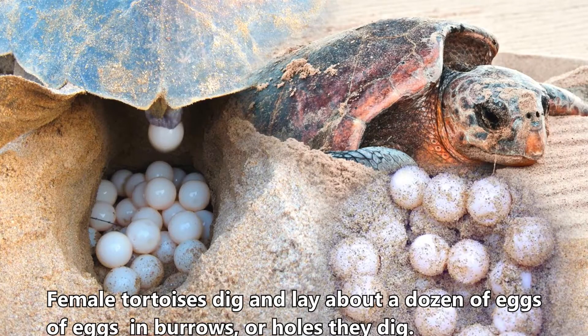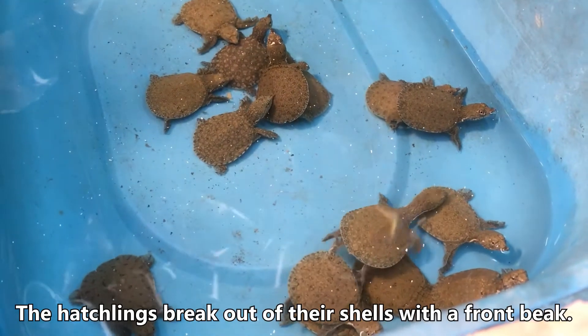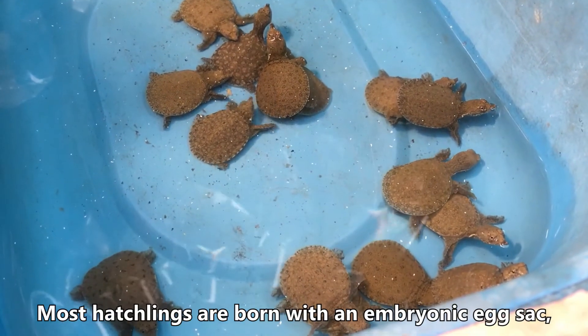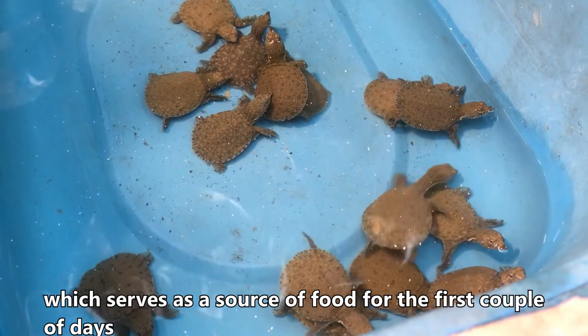Female tortoises dig and lay about a dozen eggs in burrows, or holes they dig. Hatchlings take approximately 90 to 120 days to incubate from eggs the size of a ping-pong ball. The hatchlings break out of their shells with a front beak. Most hatchlings are born with an embryonic egg sack, which serves as a source of food for the first couple of days.